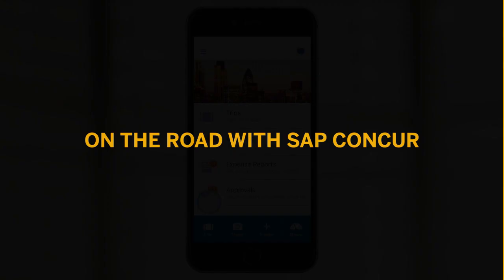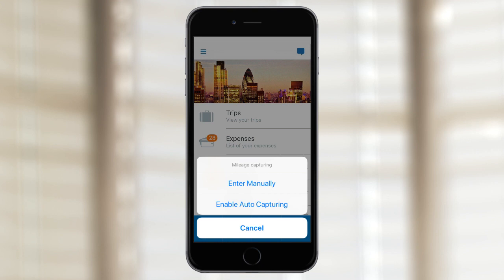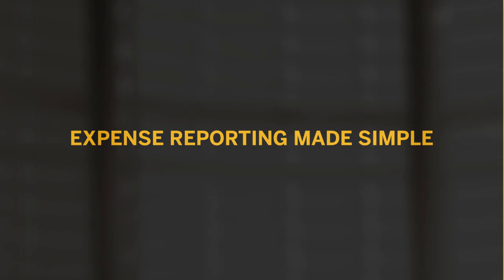And for employees always on the road, Concur Drive can automatically track mileage from when a vehicle starts and stops, instantly upload the trip to Concur Expense, and reduce the possibility of expensive errors in self-reported mileage.